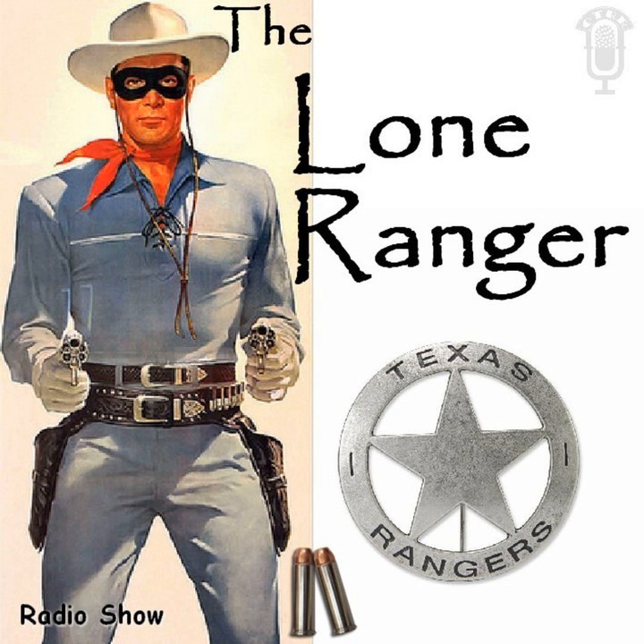With his faithful Indian companion Tonto, the daring and resourceful masked rider of the plains led the fight for law and order in the early western United States. Nowhere in the pages of history can one find a greater champion of justice. Return with us now to those thrilling days of yesteryear. From out of the past come the thundering hoofbeats of the great horse Silver. The Lone Ranger rides again. Come on, Silver. Let's go, big fella.